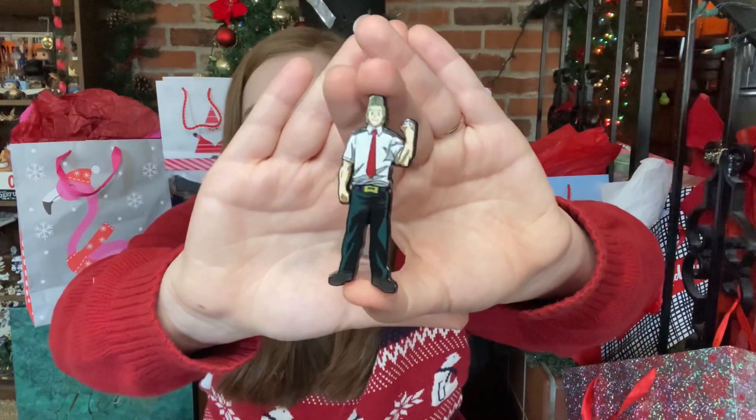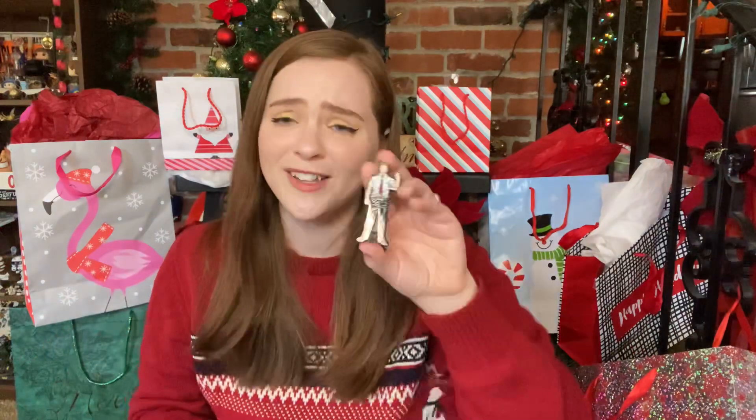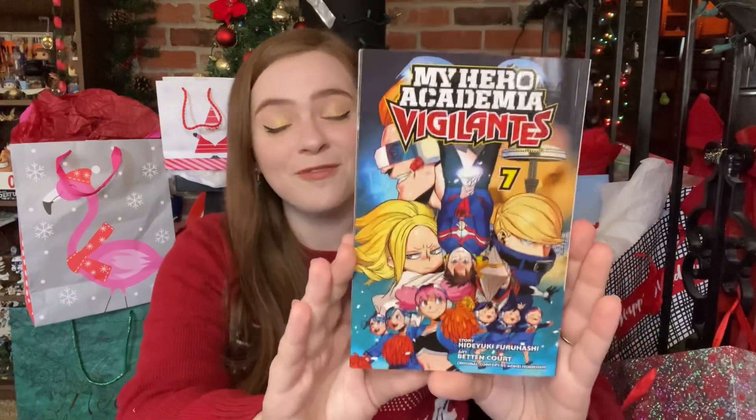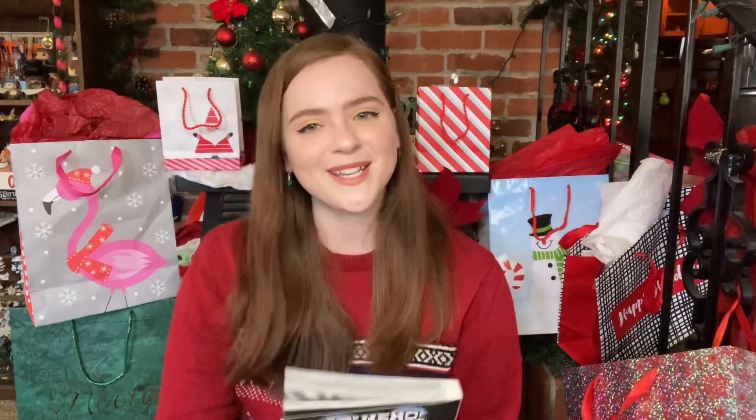And then I have a little My Hero Academia pile, which consists of this cute Togata fig pin. He's just such a nice guy — I really like this character, he's so sweet. And then I also got a manga from my parents, which was a very big surprise to me. I've never read manga before, so I'm going to have to attempt to get used to reading the opposite way. But that's dope.